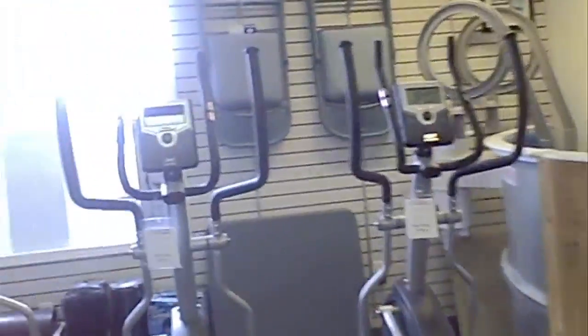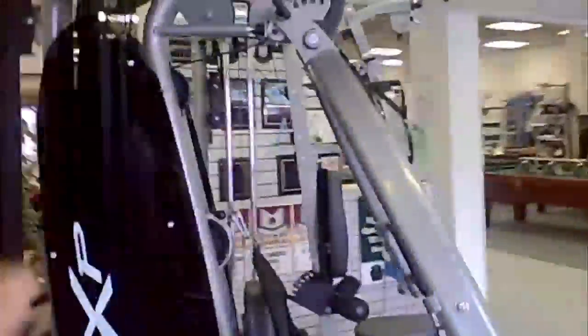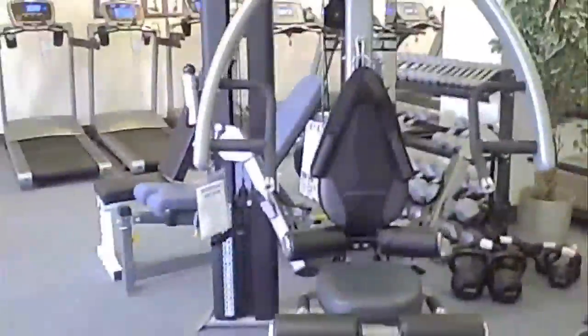Nice. And then ellipticals — low impact. No one gets hurt. All easy. And weights. These look amazing. There's a lot of exercises you can do with those Body Craft home gyms. They're beautiful.